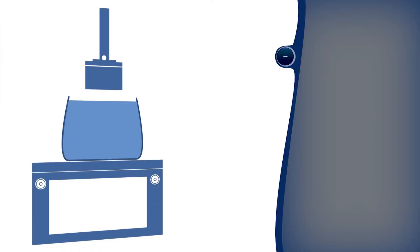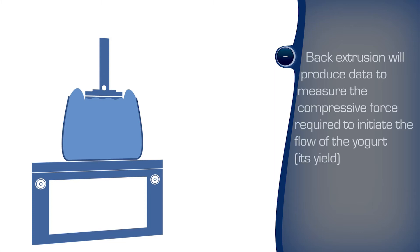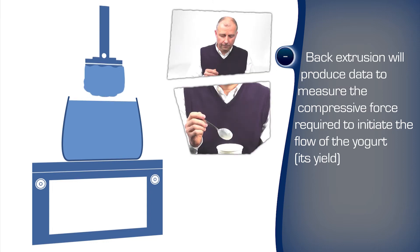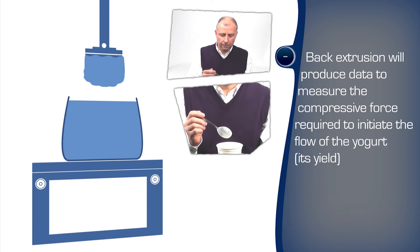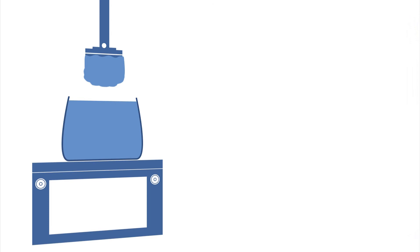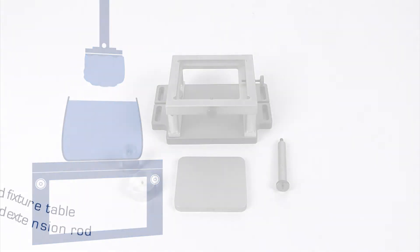Back extrusion is a representative method to test the texture of a product which exhibits this combination of attributes. The sample is compressed and penetrated initially, then as the product is displaced, it flows back around the probe whilst being restricted by the container. The relative size of the probe, which acts like a piston or plunger, and the sample presentation container, acting like a cylinder, may be varied to provide a more representative simulation or obtain a valuable spread of data.